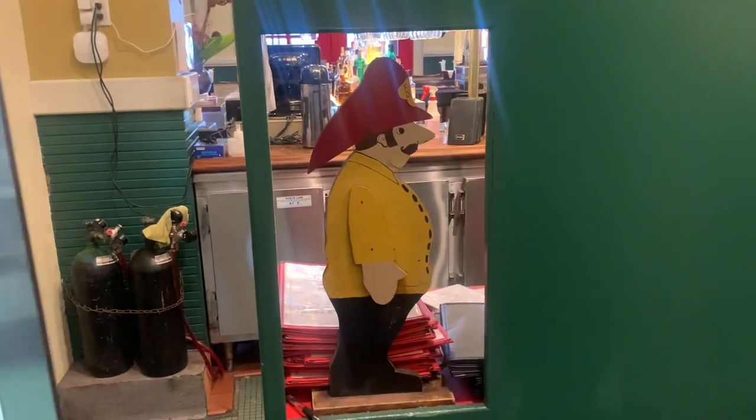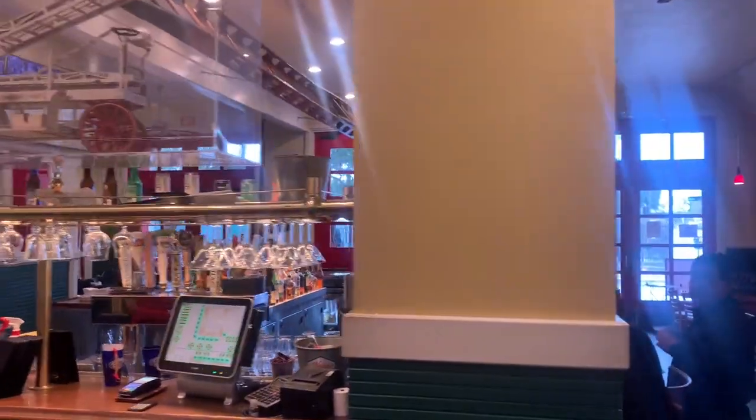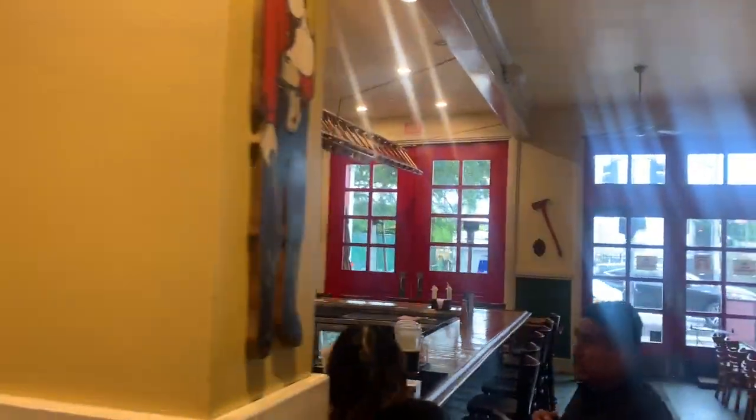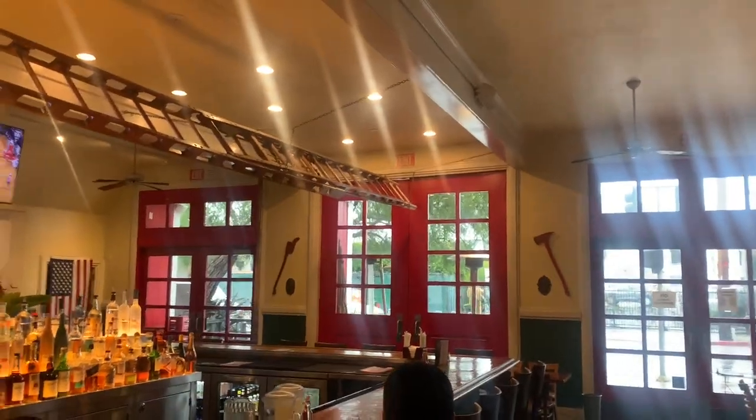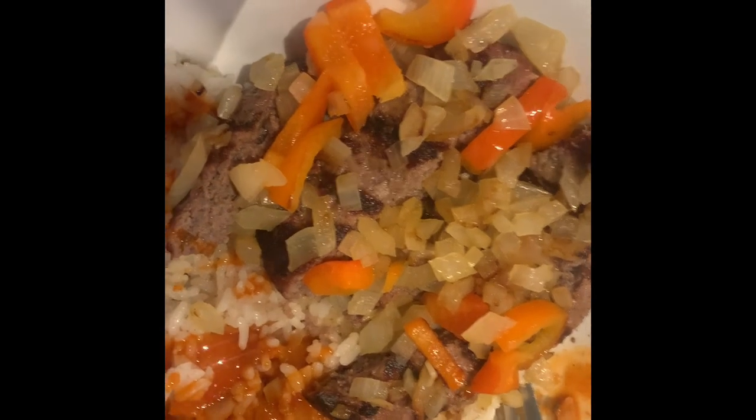It's a restaurant themed like a firehouse — they've got axes and stuff on the wall. I ordered a buffalo burger with rice and vegetables.